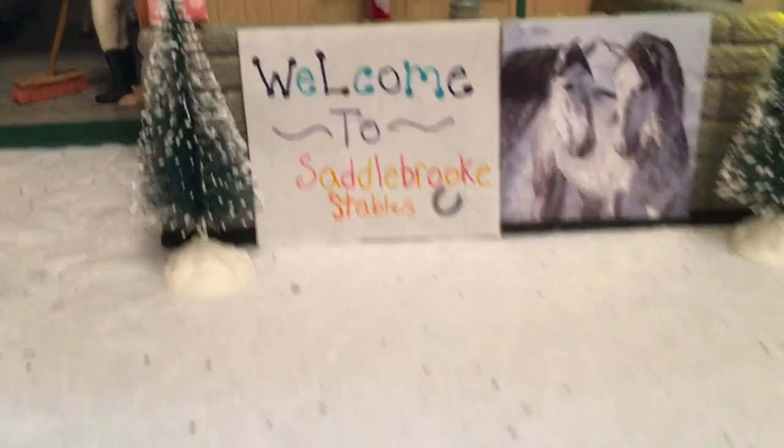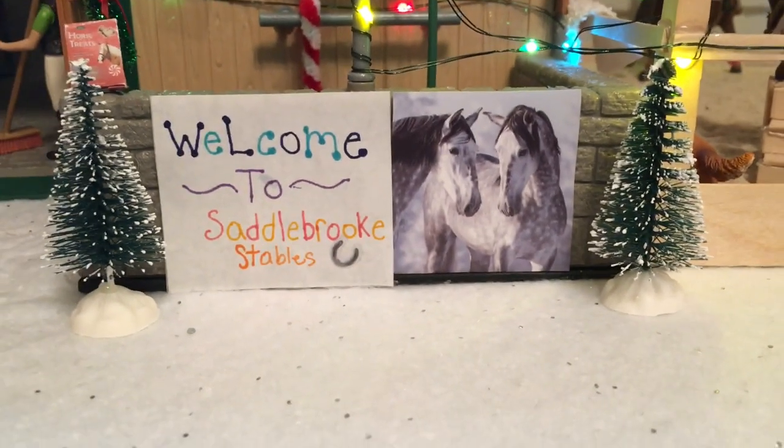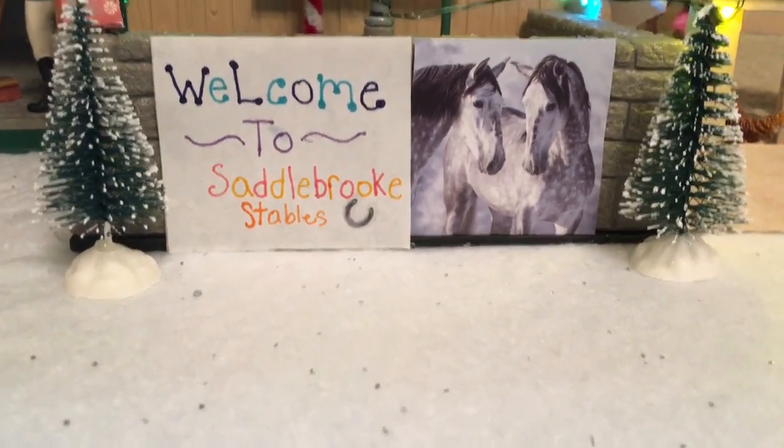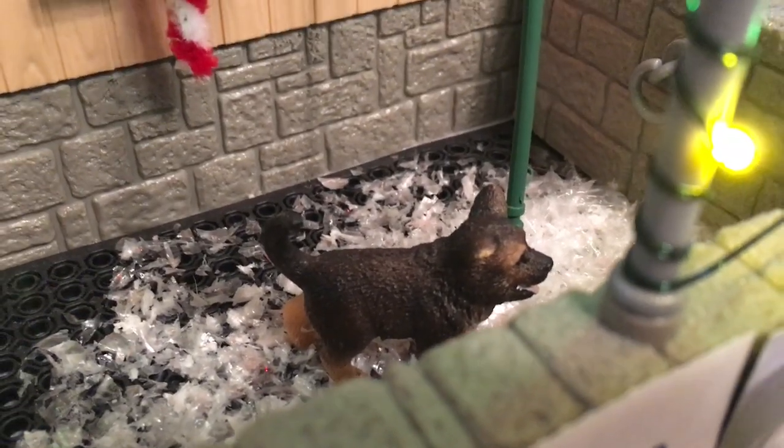First, our sign just says 'Welcome to Saddleworks Stables' and we have a works picture and some really cute trees. The sign is on our wash stall, and then inside the wash stall we have Scout the German Shepherd Puppy, and there's just a ton of snow in there.